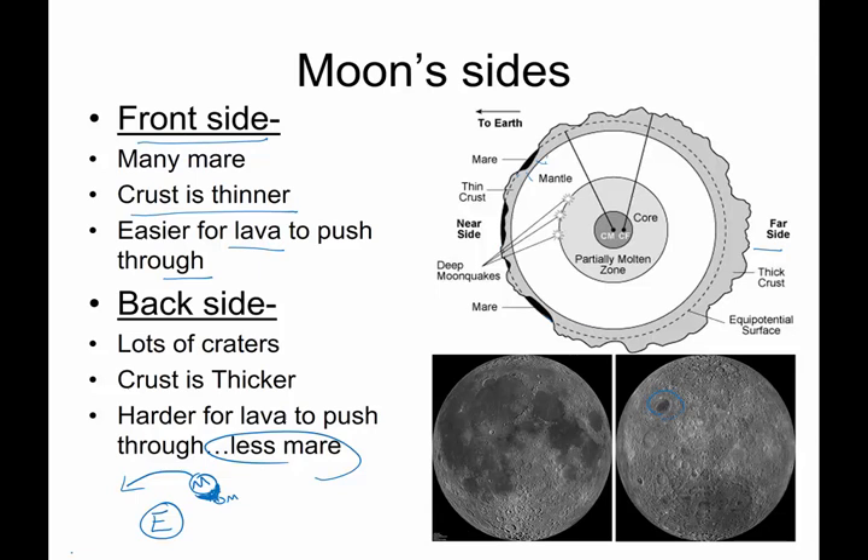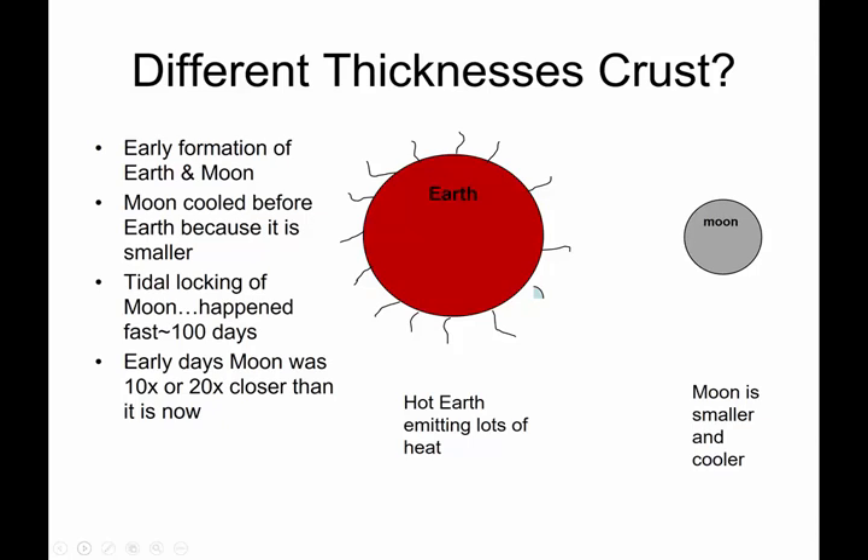Instead, we believe the moon has two different sides due to the way that it was tidally locked and the way the rocks cooled. We think the tidal locking of the moon — meaning only one face was near the Earth — happened very quickly, within about 100 days or so. Modelers, astronomers, and mathematicians have done the math on that, and it works and seems to be true.